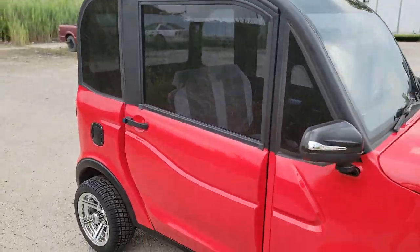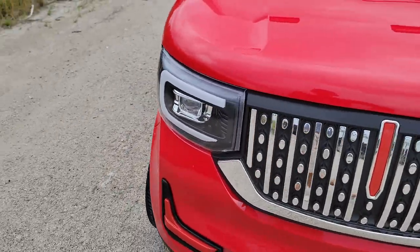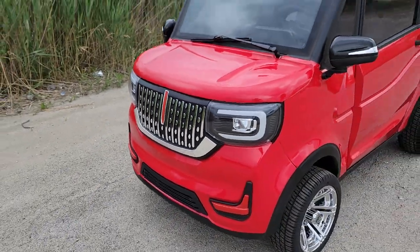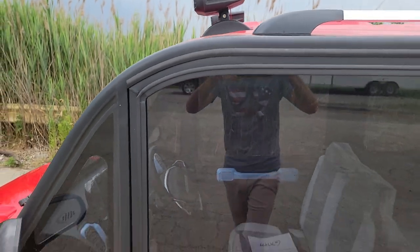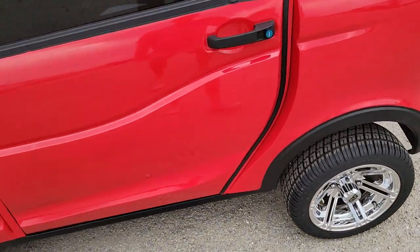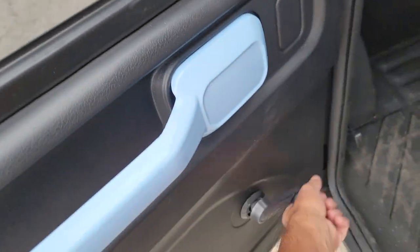For those of you that don't know what this is, it's considered a street legal golf cart — the Coco Coupe, available at saferwholesale.com. It's a low speed vehicle, LSV, and it will cruise up to 25 miles per hour. We've got our windows right here.